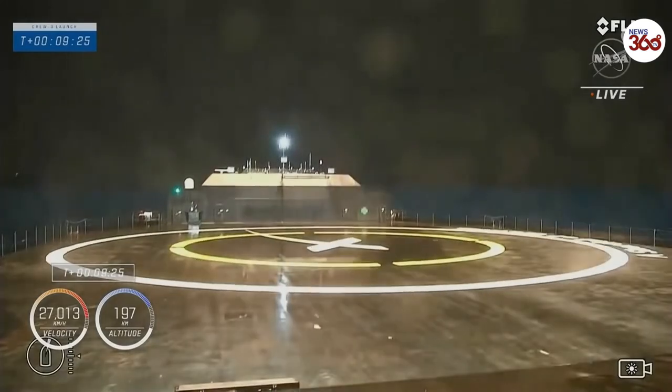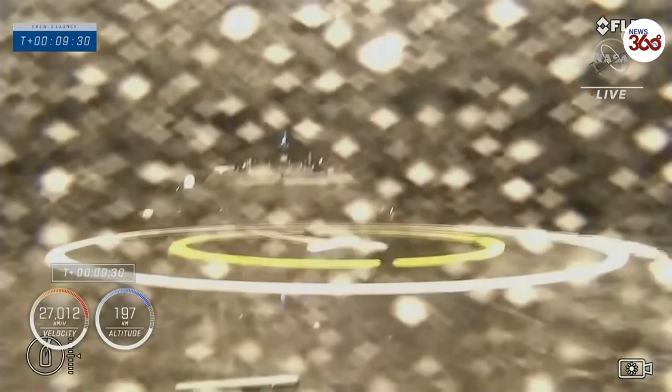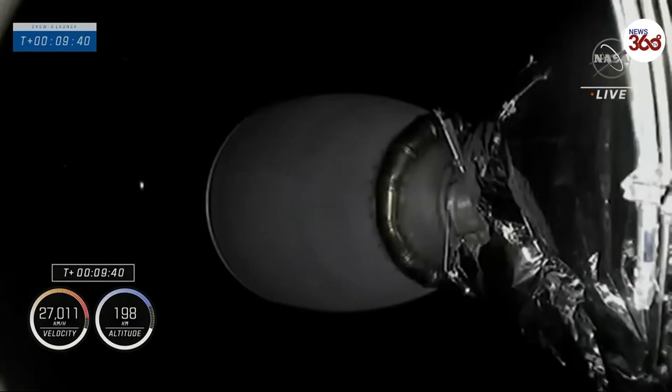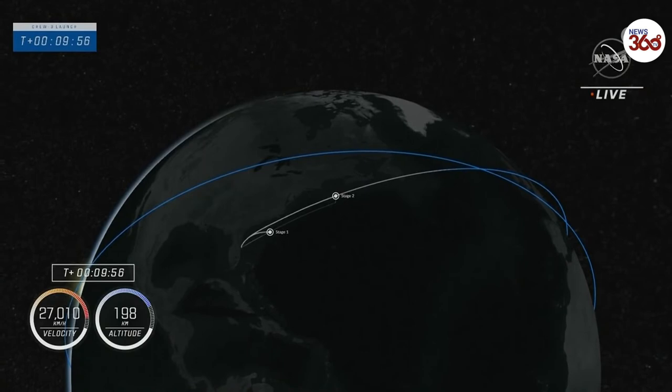Stage 1 landing leg deploy — landing leg deploy confirmed. We feel CECO and SECO confirms we are in space. Dragon SpaceX launch escape system is disarmed. Stage 1 landing is confirmed. Acquisition of signal Newfoundland.